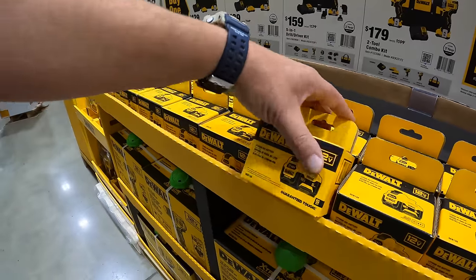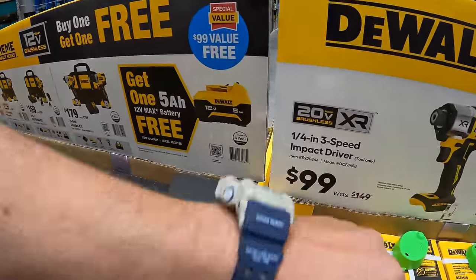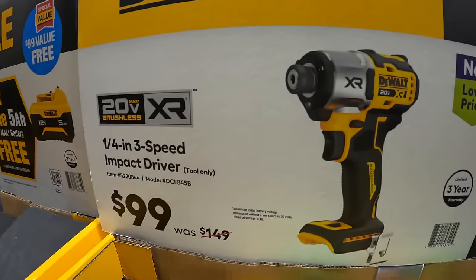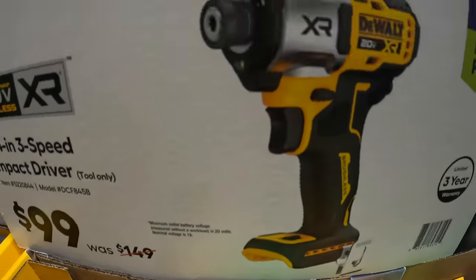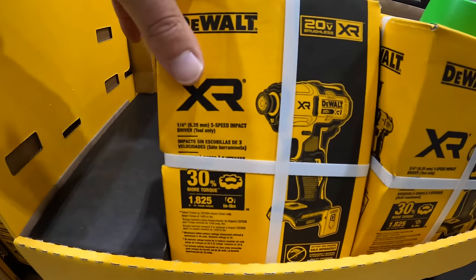Just make sure you do not forget your free item. The DCF845 XR impact driver is on sale — was $149, now $99. It has multiple speeds. I'm glad that they have this for $99. This is a must buy.